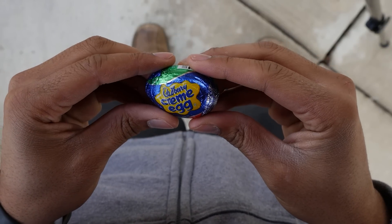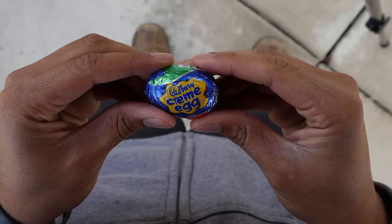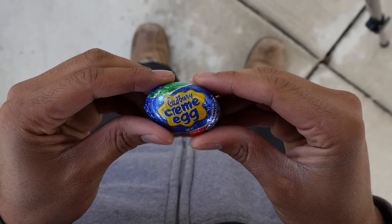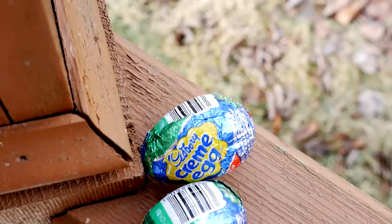The Cadbury Egg is a chocolate product produced in the shape of an egg. It has a thick chocolate shell housing a white and yellow filling, which is said to mimic the yolk of a chicken egg.